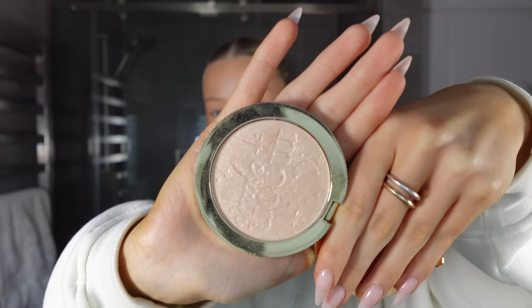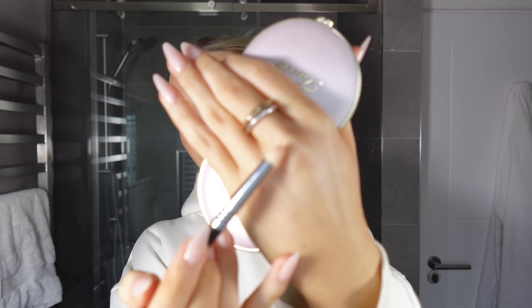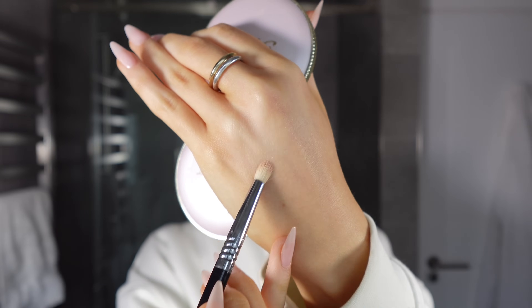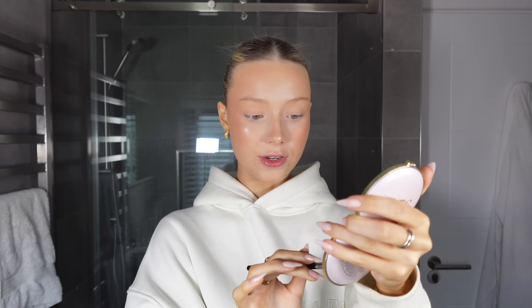Last but not least for powder products — the Too Faced Moon Crush highlighter in shade Shooting Star. This highlighter is so nice, and actually I think it's even better than the old Too Faced highlighter I used to rave about. I'm using the Morphe M510 brush — a very fluffy highlighting brush — and just taking a few little dabs in the highlight. For nose highlight, I'm using the Sigma E30 pencil brush with a really dense dome tip — I take a little bit of highlighter on that and do the tip of my nose, then drag it down the middle.